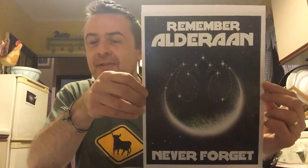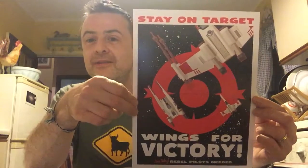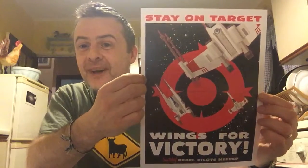'Remember Alderaan. Never forget.' But as we know, Alderaan survived — in essence, anyway. All that made it Alderaan survived. Next: 'Stay on target. Wings for victory.' And look — a U-Wing! So this is right up to date with Rogue One. And X-Wings. Fantastic.